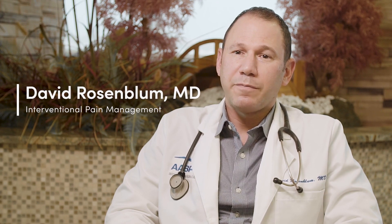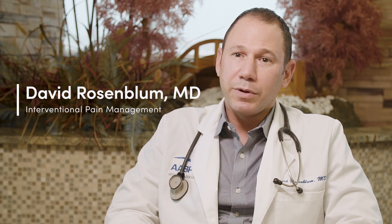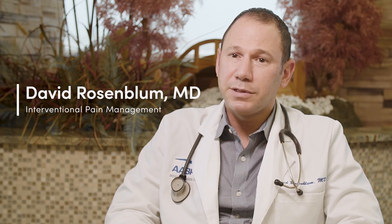My name is David Rosenblum. I'm the director of AABP Integrative Pain Care and Maimonides Medical Center's pain service. I'm a regional anesthesiologist and I specialize in ultrasound and fluoroscopic guided interventional pain procedures.